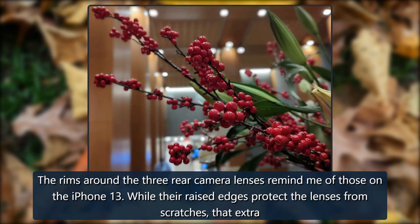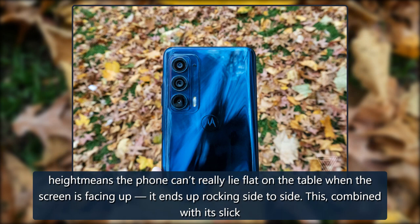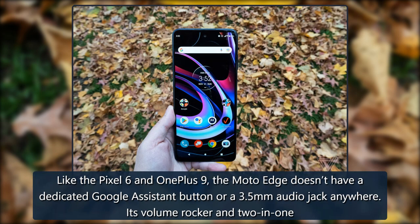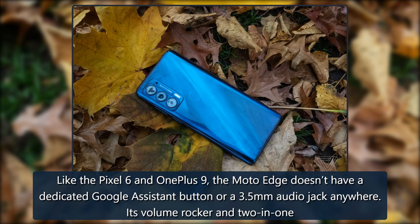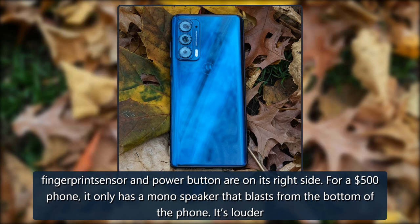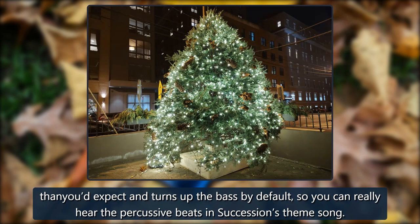The raised edges around the three rear camera lenses protect the lenses from scratches, but that extra height means the phone can't lie flat on a table when the screen is facing up — it rocks side to side. Combined with its slick back cover, the Moto Edge is prone to sliding off tables, so you'll want a case. Like the Pixel 6 and OnePlus 9, the Moto Edge has no dedicated Google Assistant button or 3.5mm headphone jack. Its volume rocker, fingerprint sensor, and power button are on the right side. For a $500 phone, it only has a mono speaker at the bottom — louder than expected, with boosted bass by default.